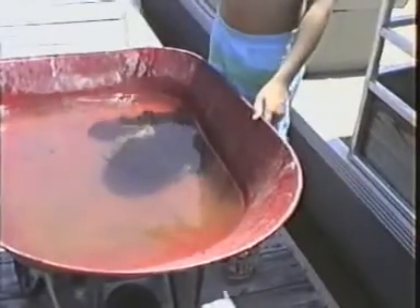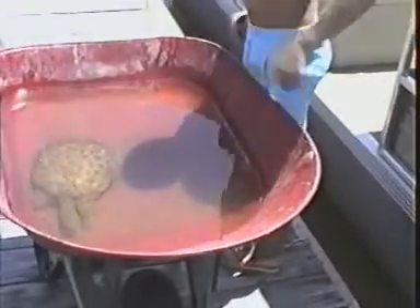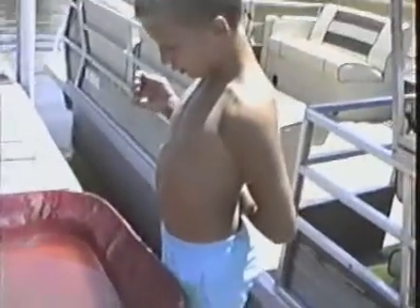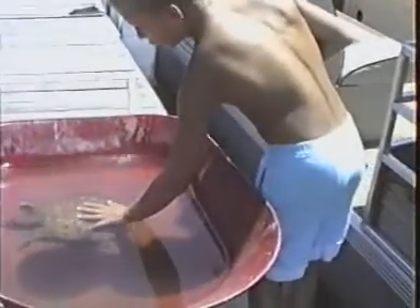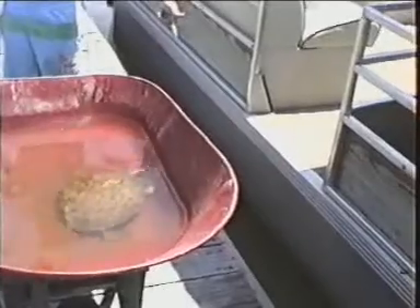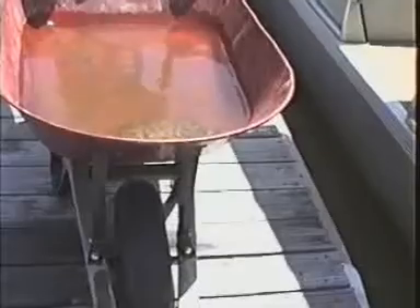I recorded this today, July the 9th, 1991, and the date on the camera's wrong. So you folks watching - if he says that it's wrong - he's called a spiny sawshell turtle. I've made a little pool for him in the wheelbarrow, and on another video it shows where I tip him over and he falls into there in a big old gigantic splash. And you can see how he's swimming around.